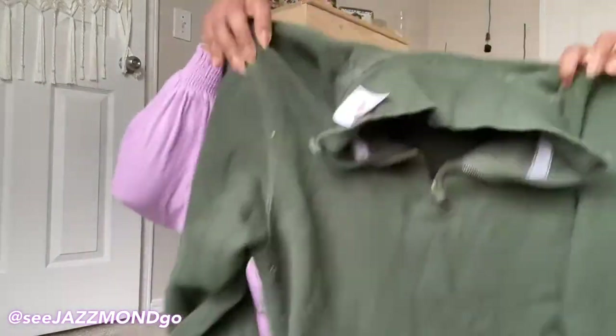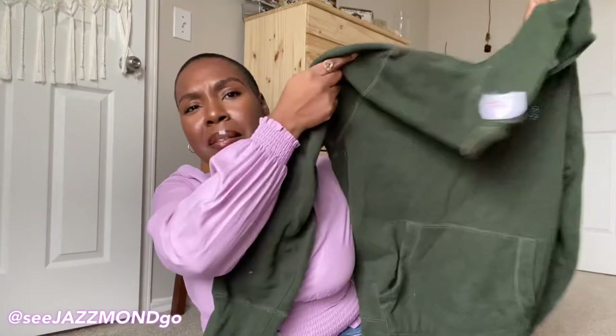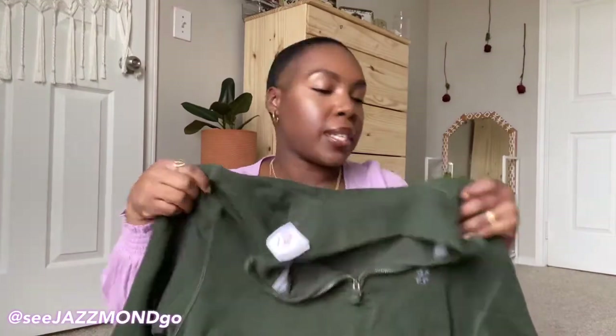Hello everyone and welcome back to this week's thrift haul, so let's get started. First things first, I picked up this piece for myself — it's an Izod pullover sweater in this olive green color. I just thought it looked cozy so I picked that up.